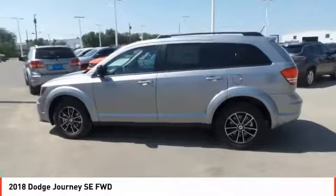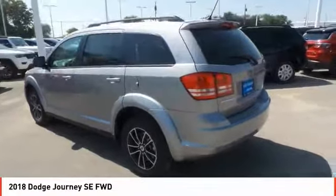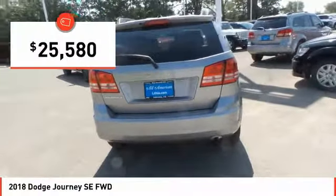The Journey's optional third row seat, along with innovative features like a chilled beverage cooler and in-floor storage bins, make it a good and affordable alternative to a traditional minivan, priced below $30,000.